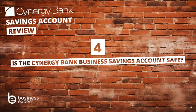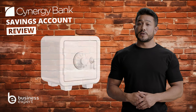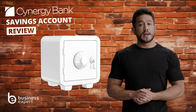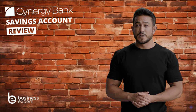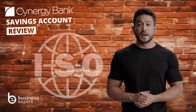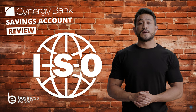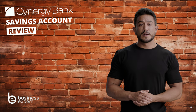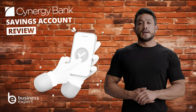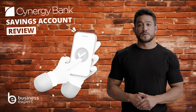Question four: is the Synergy Bank business savings account safe? With Synergy Bank, your business savings are about as safe as they can get in the digital world. The bank has a range of high-tech security features in place, like unique user IDs and passcodes for secure logins, as well as business continuity management with ISO certification. They also hold certification for information security, showing they're serious about keeping your data secure. And there's the confirmation of payee service that double-checks your payment details so your money ends up exactly where it's supposed to.